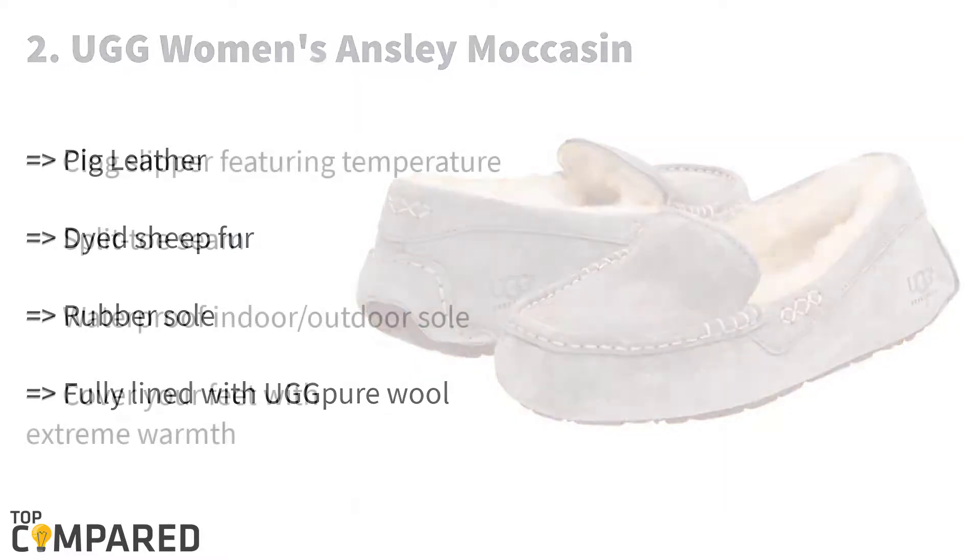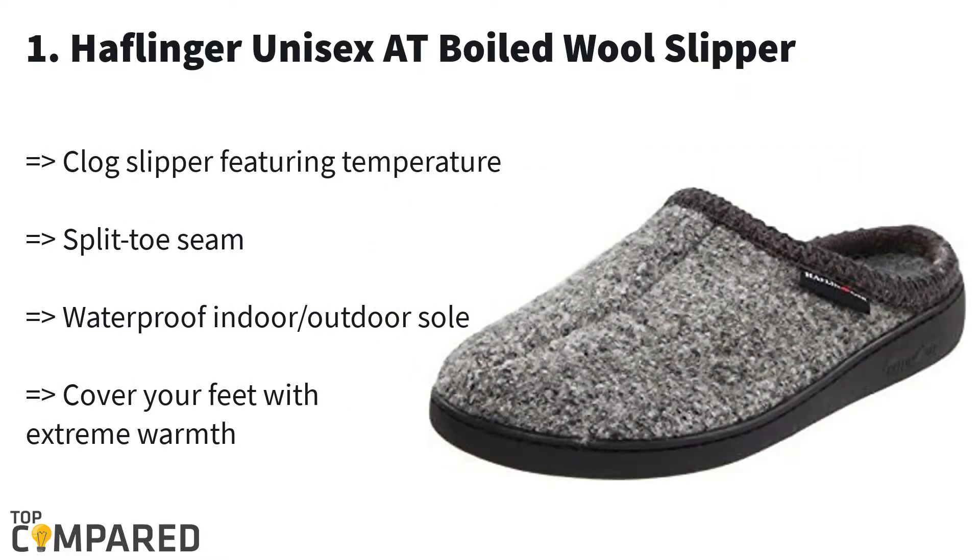My final and best product is the Haflinger Unisex Wool Hard Sole Slipper. This unisex slipper pair is made with a synthetic sole and has a split toe. It's waterproof, so you can use it both indoors and outdoors.